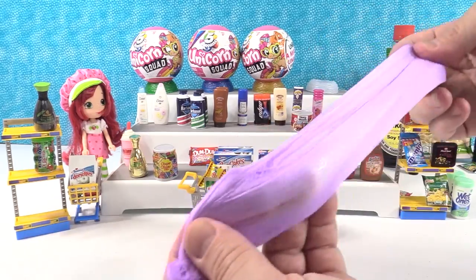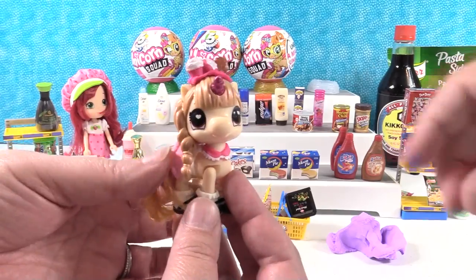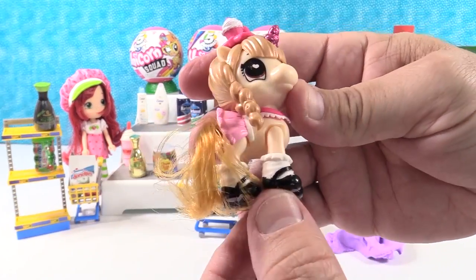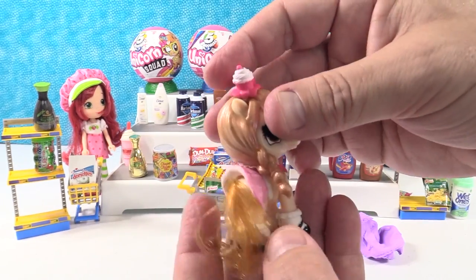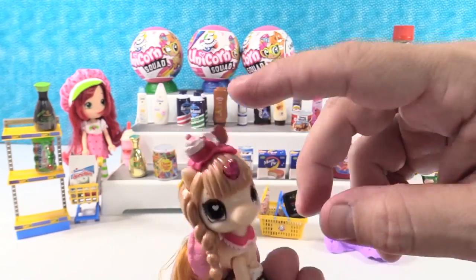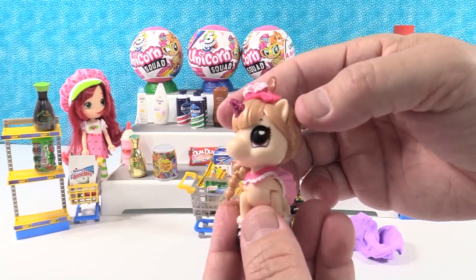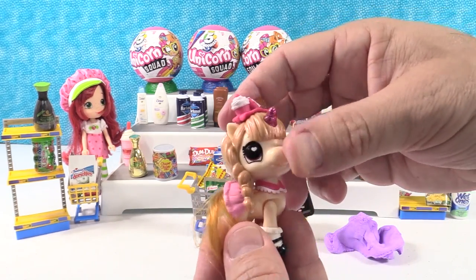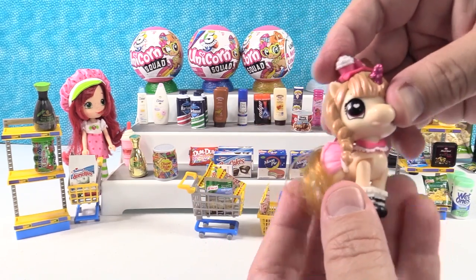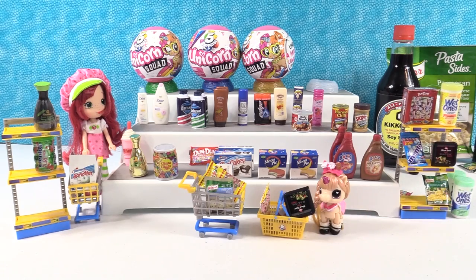Let me show Charlie — look at her little Mary Janes and little frilly ankle socks, matching her skirt. She has a little kerchief around her neck and an adorable little headband. Her head moves and all four legs move so you can pose her. She wants to shop in our store!